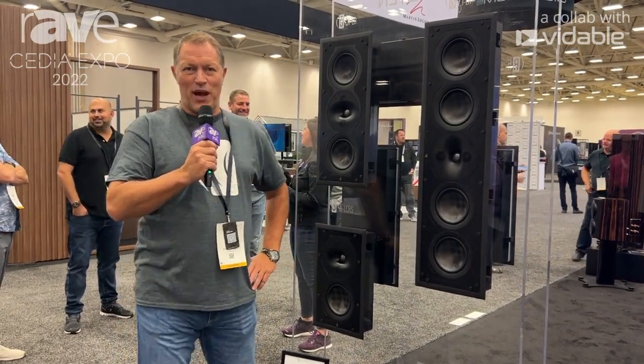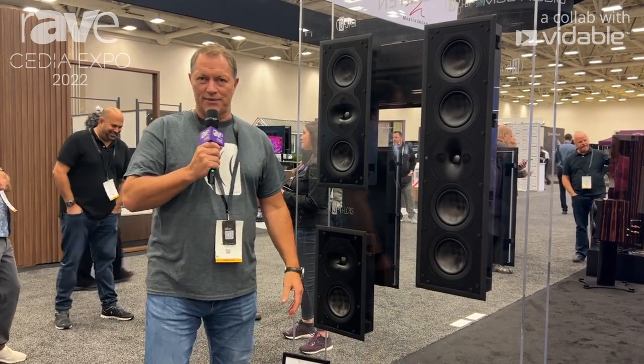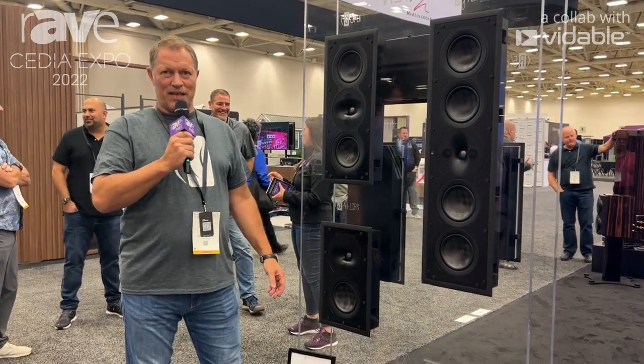Hi, here's Lars Johansson, the CSO of Perlisten, one of the new players in the business.